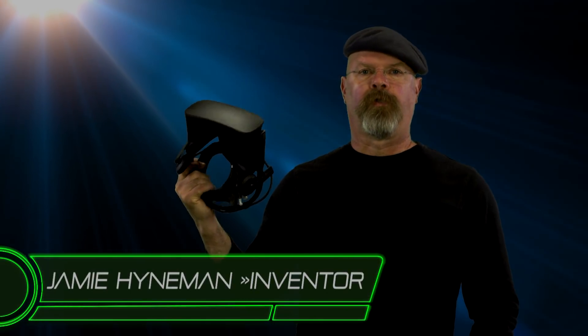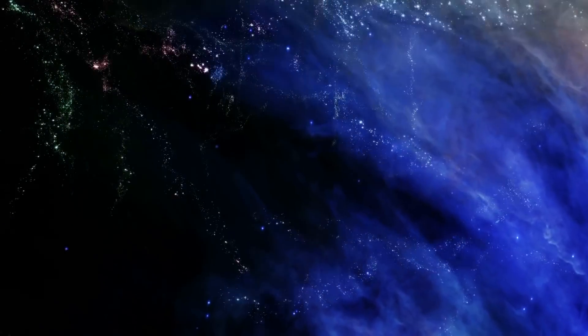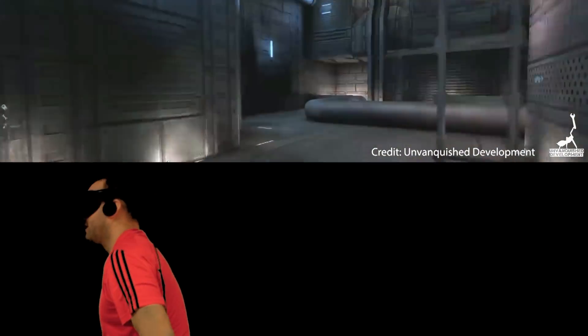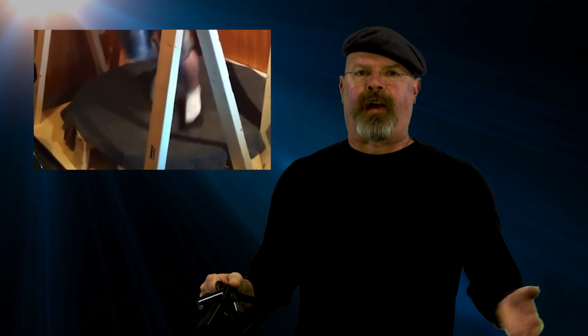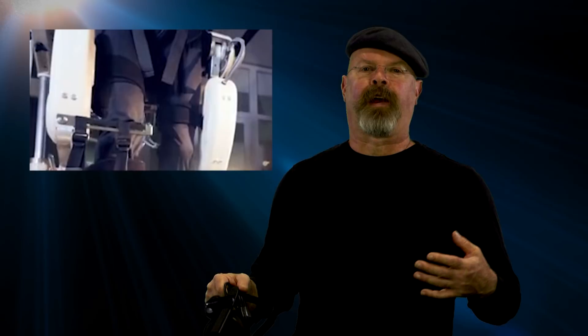Everybody knows what these things are — they're VR goggles, and when you put them on you go into a virtual environment. Ideally you'd be able to walk around in that environment, but if you walk you're going to run into a wall in a few feet. What people have done is create all sorts of multi-axis treadmills and stands with slippery surfaces so you feel like you're walking but you're not actually moving.